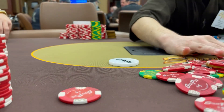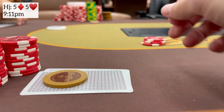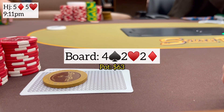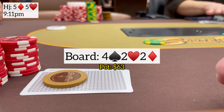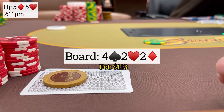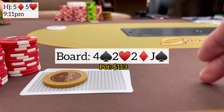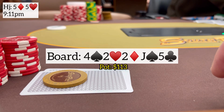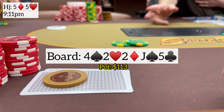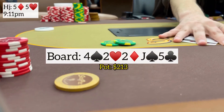Just a few hands later we have pocket fives in the hijack. Under the gun limps, next player makes it $15, I call, small blind calls, limper calls — four ways to a flop four-deuce-deuce rainbow. Action checks to me, I figure we have the best hand a decent amount of the time, so I bet $25. Bob in the small blind calls — shout out to Bob, viewer of the channel, nice to finally meet you. Next two players fold. I don't like the call at all — can't beat much he's calling with. Turn is a jack of spades, he checks, I just check behind. The miracle five of clubs hits the river giving us a full house. I bet $50, he calls — he had pocket nines. Got very lucky, good to see you Bob.